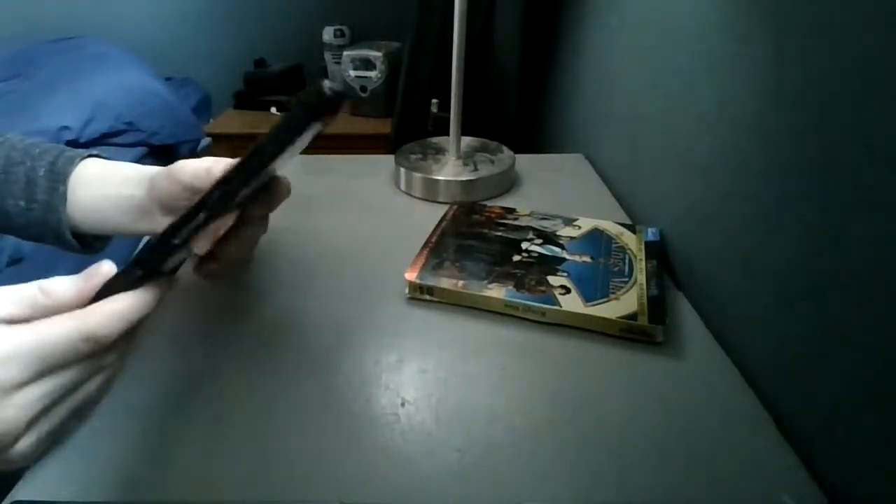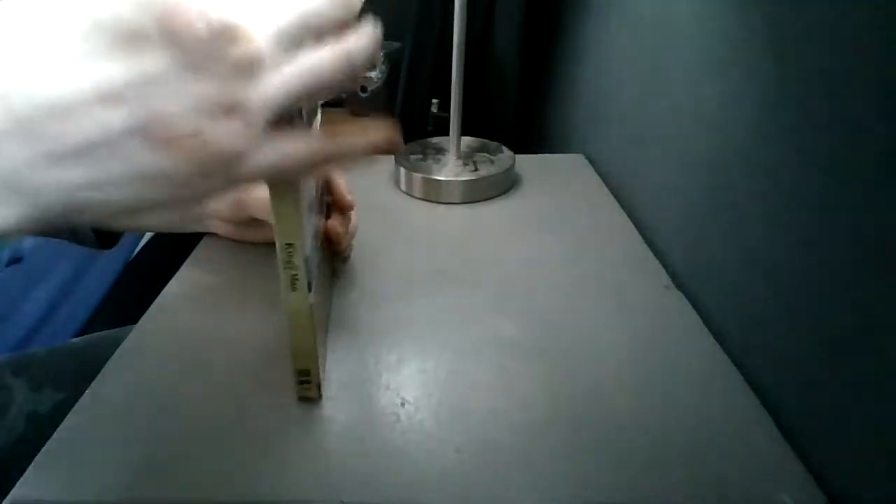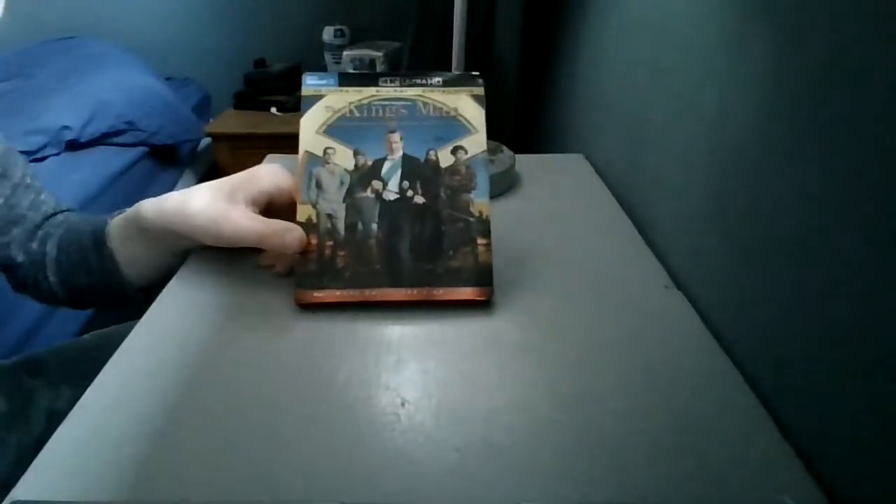The cover art is different from the slipcover art. I was hoping to get the steelbook of this, but I ended up not getting it. When I can't get a steelbook, I just look for the slipcover version.